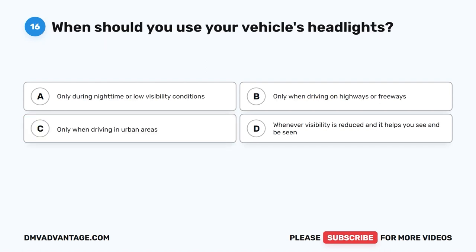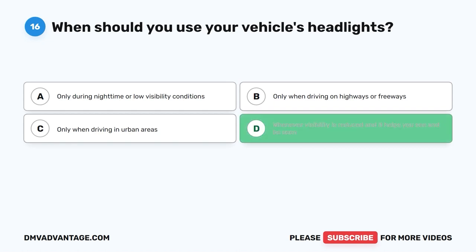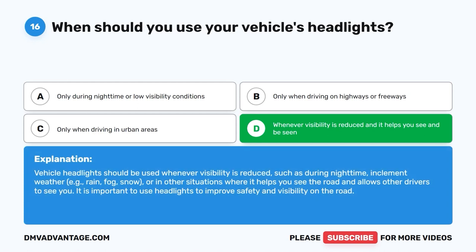Question 16: When should you use your vehicle's headlights? A. Only during nighttime or low visibility conditions. B. Only when driving on highways or freeways. C. Only when driving in urban areas. D. Whenever visibility is reduced and it helps you see and be seen. The correct answer is D. Vehicle headlights should be used whenever visibility is reduced, such as during nighttime, inclement weather — for example, rain, fog, or snow — or in other situations where it helps you see the road and allows other drivers to see you. It is important to use headlights to improve safety and visibility on the road.